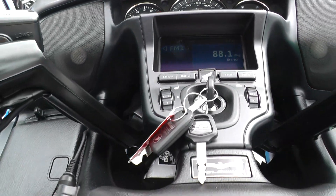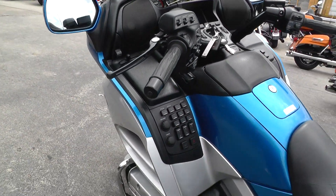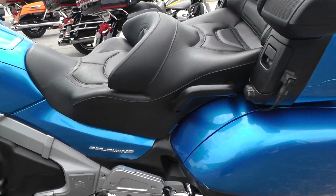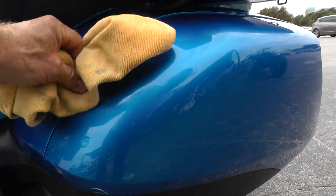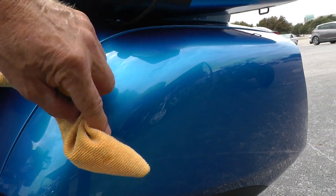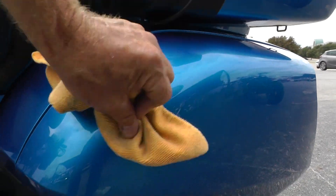Let it run and you can listen to it — these things run so quiet and smooth you can hardly hear them. It's like riding a Honda Accord on two wheels. I notice there's just some very minor little scuffing here, I don't know if you can really see it very well.